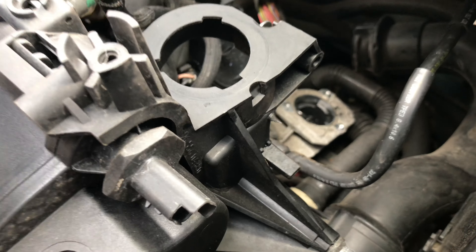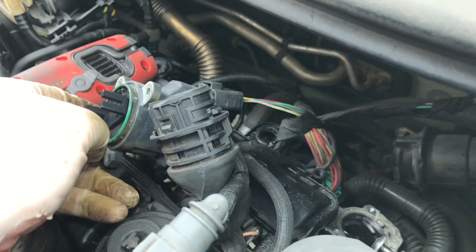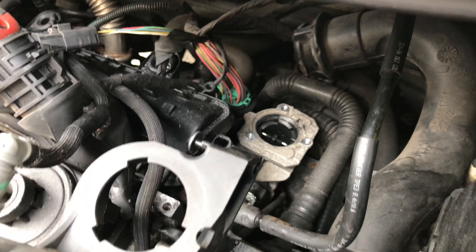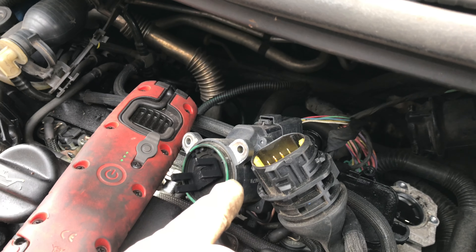We managed to take the top off. It has a slotted section that goes down into it and it looks gummed up. These little screws that hold it on — I think they're T20 Torx. One of them we had to chop off, it was so tight.